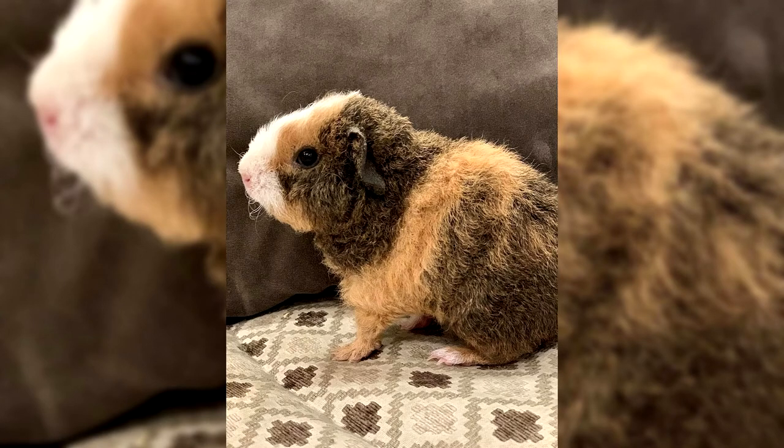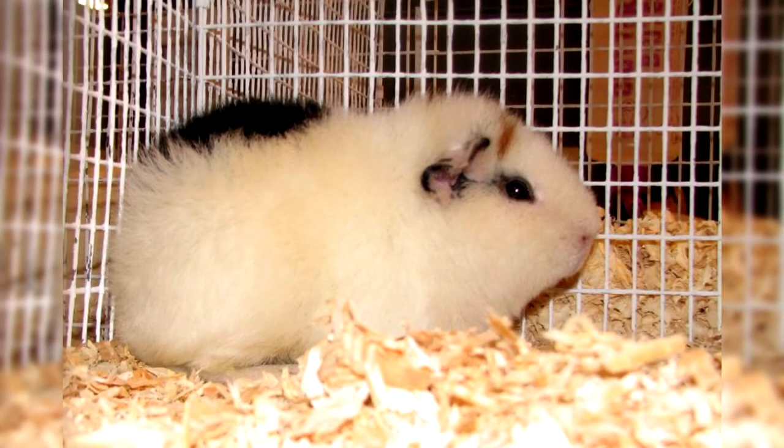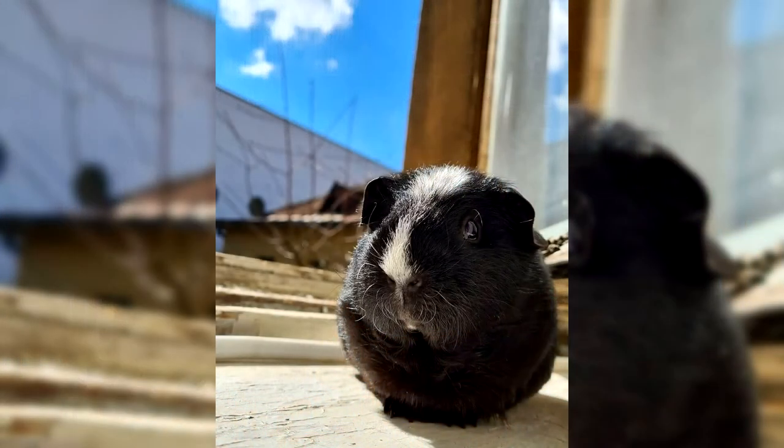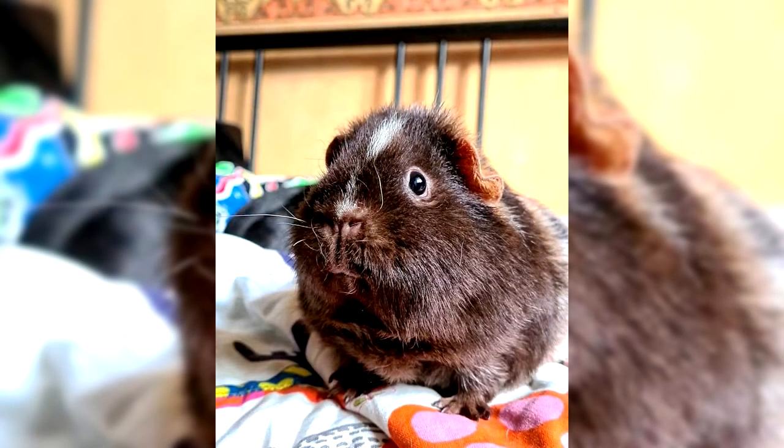Teddy pigs belong to the wire-haired varieties. The short elastic fur does not adhere to the body but grows almost perpendicular to the skin, and the length of the coat is approximately the same on different parts of the body — it should not exceed 2 centimeters, the shorter the better. If you press the fur with your hand and release it, it will return to its original position. Allowed colors include white, black, red, brown, chocolate, cream, brindle, agouti, silver, and gold. Two-tone Teddy pigs are very popular, as well as pets with a tortoiseshell color.